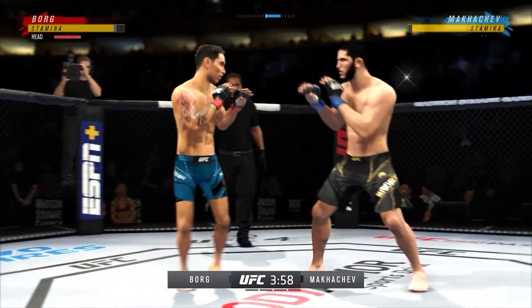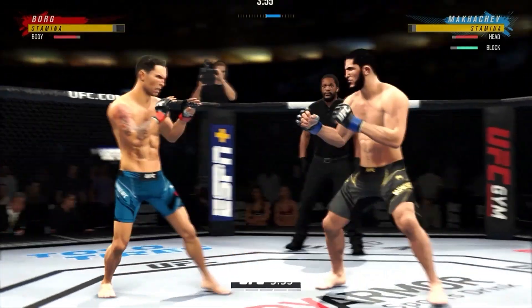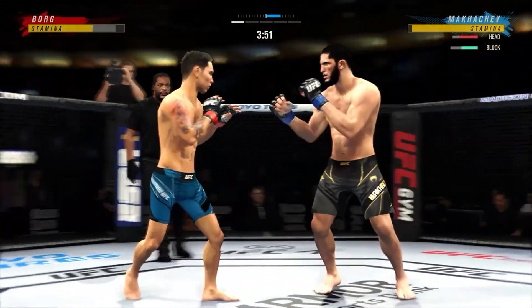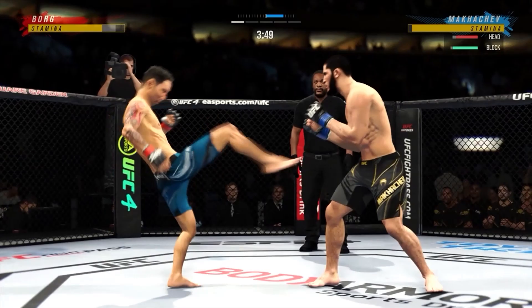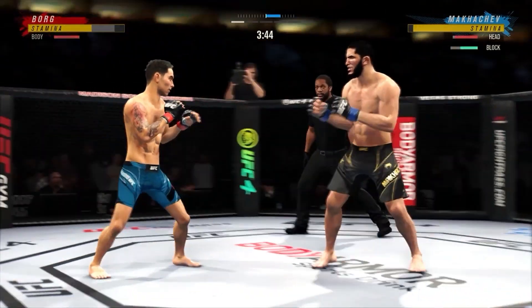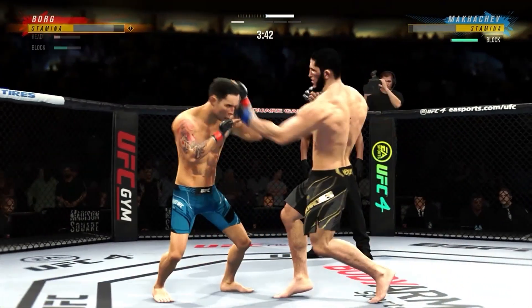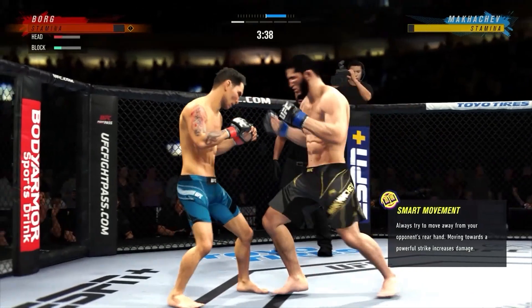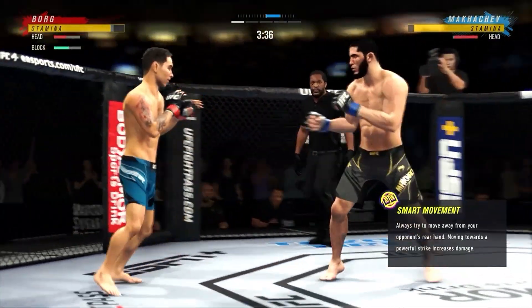Beautiful body kick lands right under the elbow. Big punch lands over the top. How's he gonna follow this one? That one is blocked. What a fantastic strike to throw at the exact right moment — he deserves this moment. Luke finishes right.